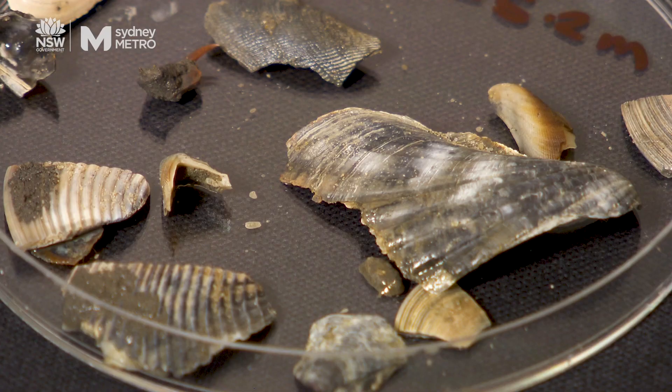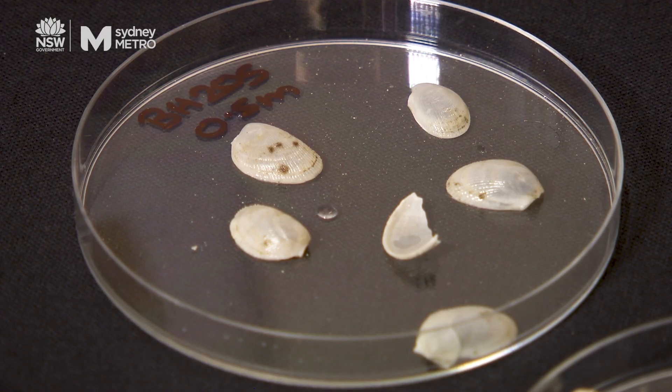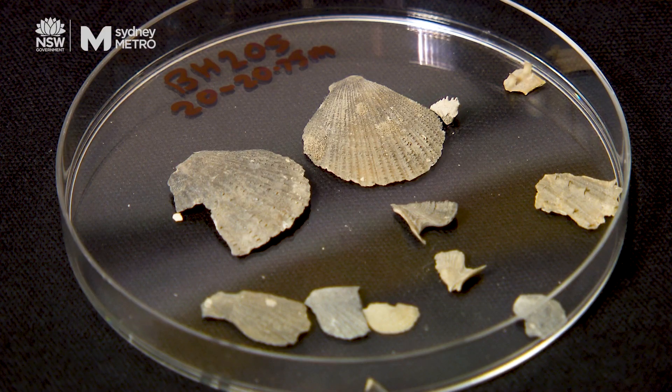University researchers were involved in assessing the shells and microorganisms in the sediment to learn more about our past. The legacy of this project is that all the samples are now available to the community for further study.